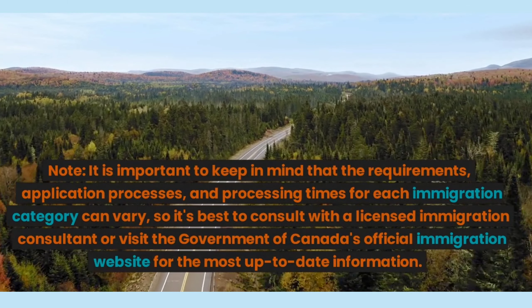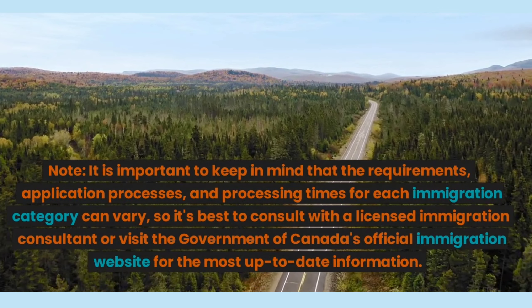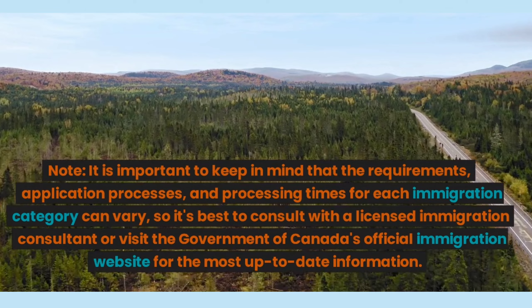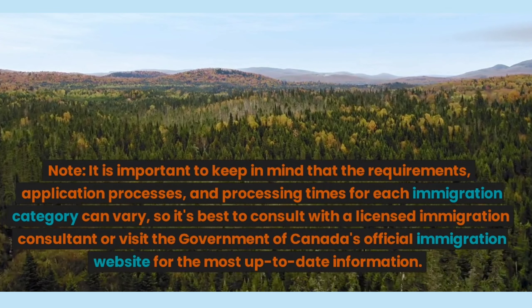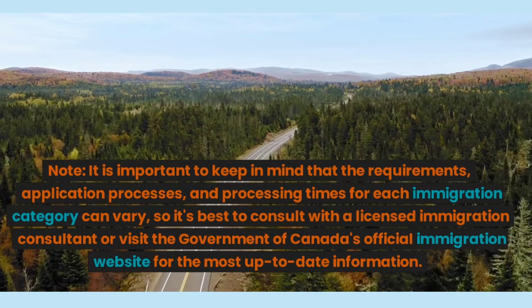It is important to keep in mind that the requirements, application processes, and processing times for each immigration category can vary, so it's best to consult with a licensed immigration consultant or visit the Government of Canada's official immigration website for the most up-to-date information. Thank you.